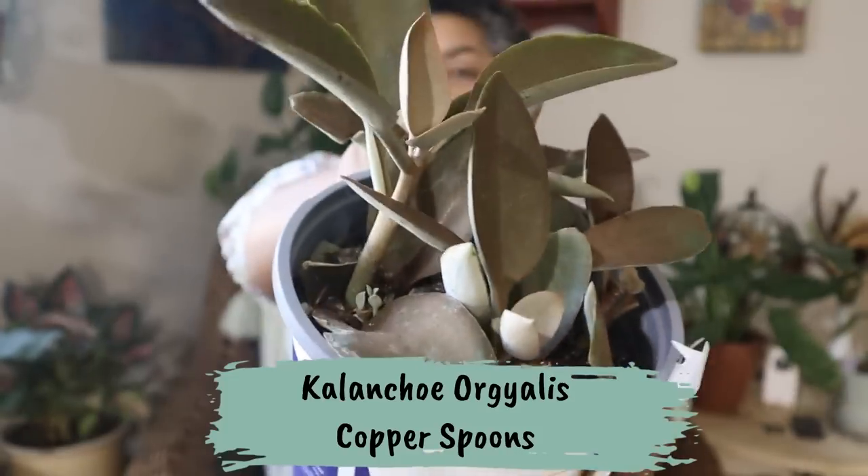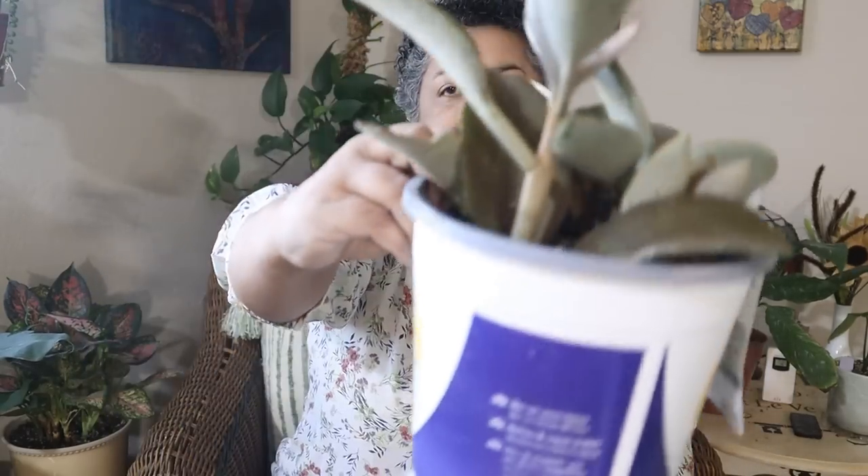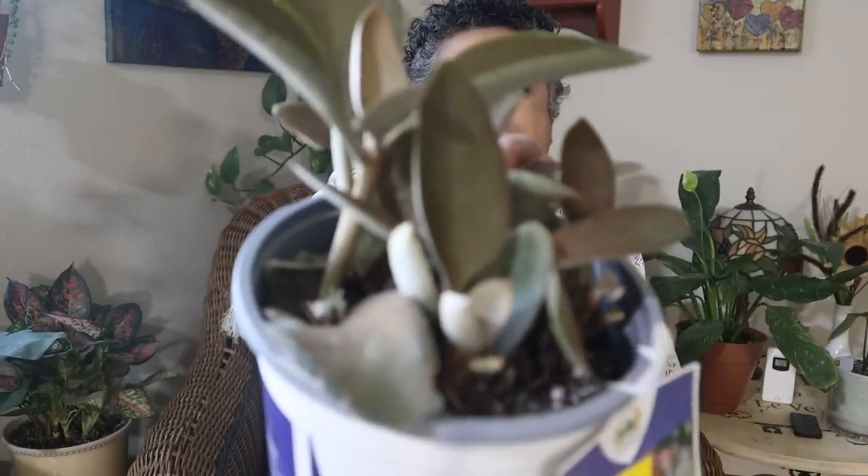I popped into Lowe's and there wasn't really anything spectacular that I wanted. A lot of Christmas stuff — they were bringing out lots of poinsettias, which I'm not ready to buy yet. So I went over and checked their clearance section and they had for $3 this Kalanchoe copper spoons. I was wondering, what are you doing in the clearance section? Because this one has new growth coming out inside and the leaves look good. It's a wonderful size — six inch pot for $3. Normally they were $9.